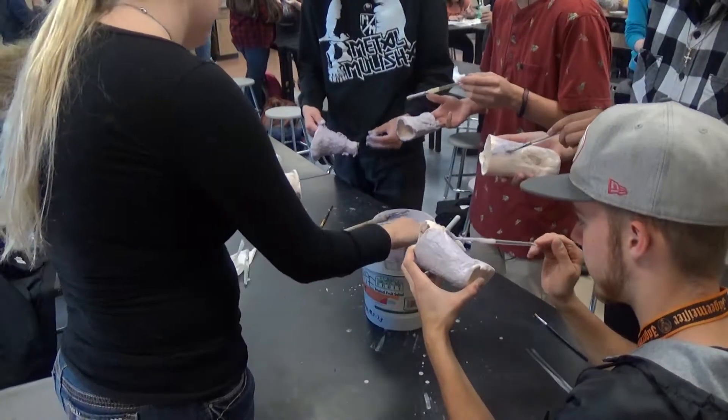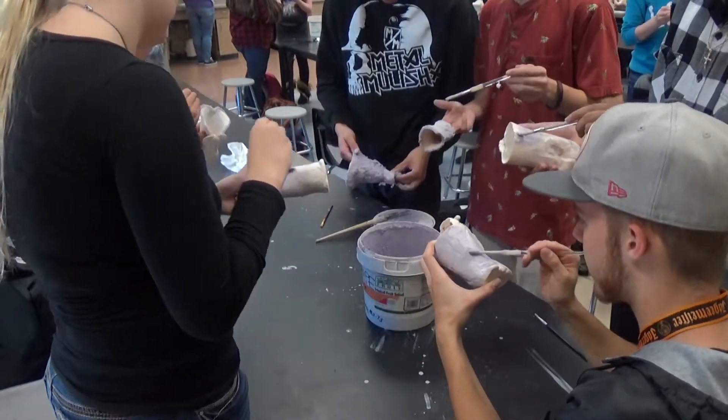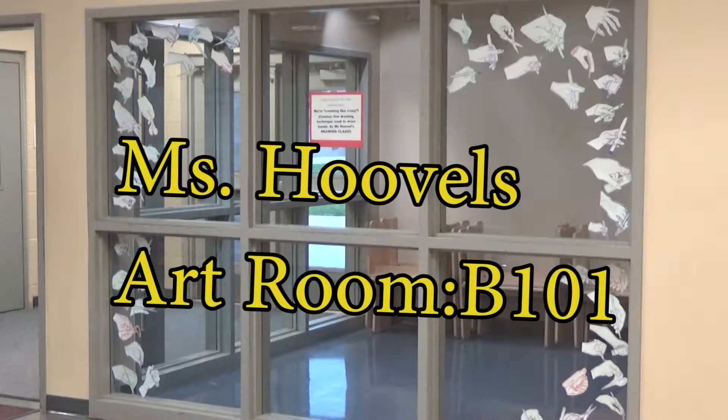Attention Columbia students! Are you a fan of art and like to see what your fellow Columbia peers have made? Then come on down to the display room next to Mrs. Hobel's art room in B101 by the Commons.